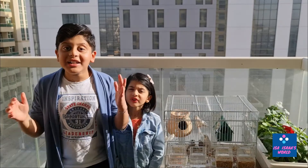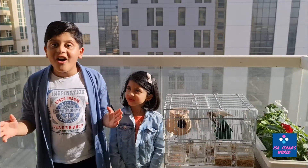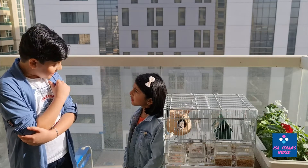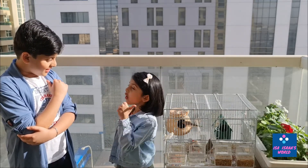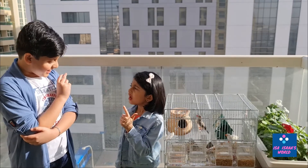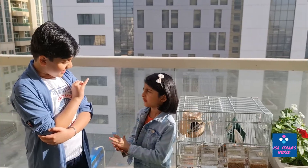Do you guys know that finches live in big big colonies in the forest? Do they make nests? Yes, with some coconut fibres, threads, feathers, and sticks — full of that.